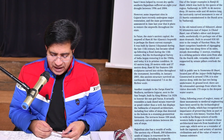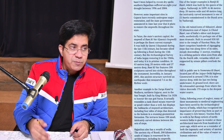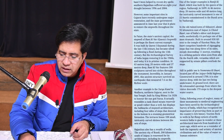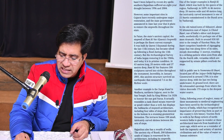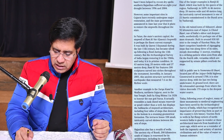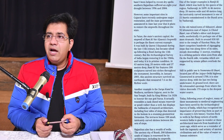Next paragraph: 'Rajasthan also has a wealth of wells — the ancient city of Bundi, 200 kilometers south of Jaipur.' Underline these details. Then Ranjit ki Bauri, 1699, 46 meters, and related details. Next: 'In the old Rohan town of Abhaneri, about 95 kilometers east of Jaipur' — underline Abhaneri. Then 850 AD is mentioned, bauri with 11 stories. Next paragraph: Nimrana ki Bauri, located just off Jaipur, 1700, 86, colonnaded.